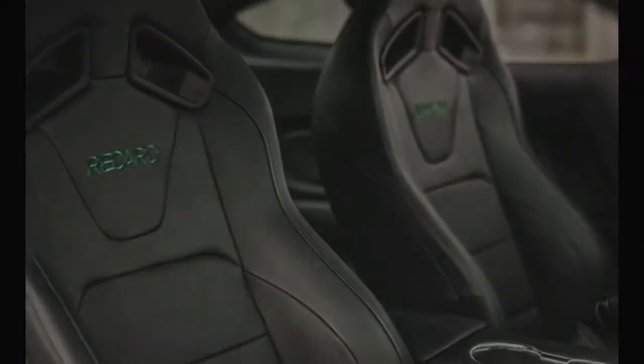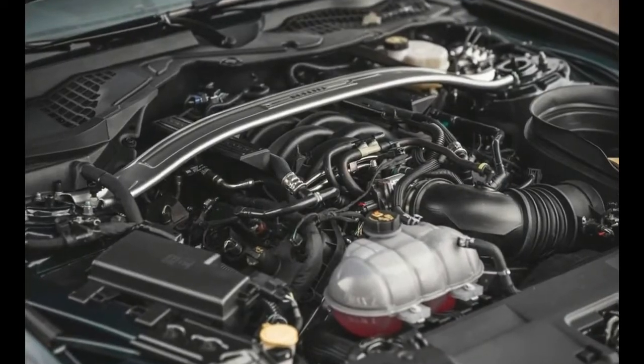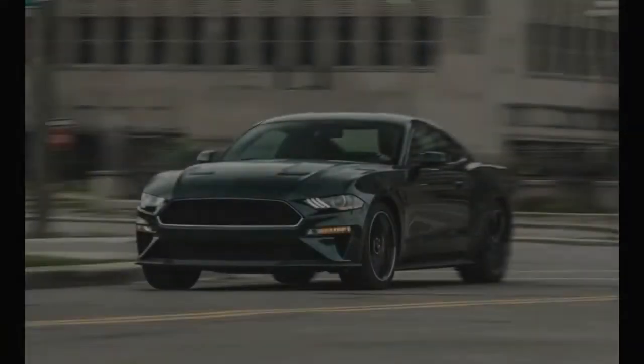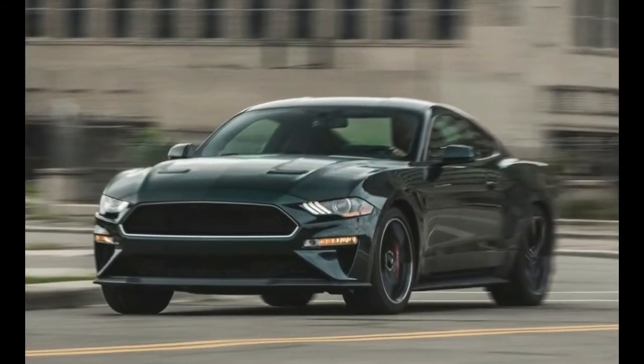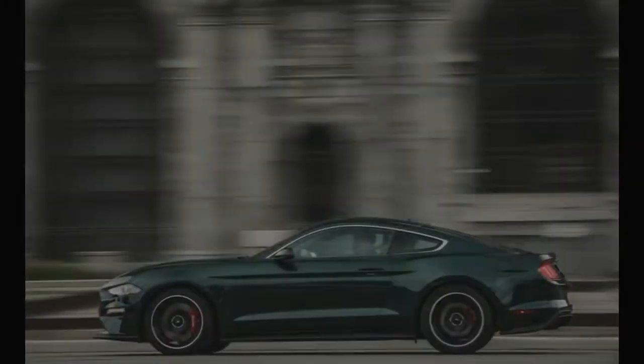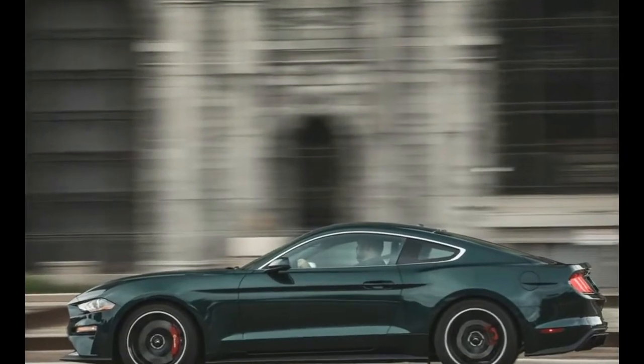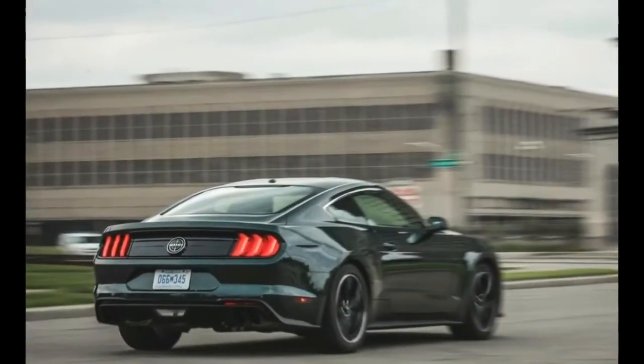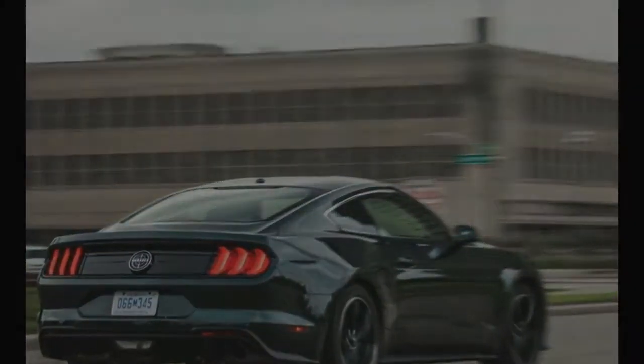Somewhere we wouldn't bother likely Ford stockholders and general members of the 1%. As the third Bullitt in the Mustang story — the first two being released in 2001 and 2008 — the 2019 Mustang Bullitt commemorates the film's 50th anniversary and simultaneously reminds us that the current Fastback Stang's design is